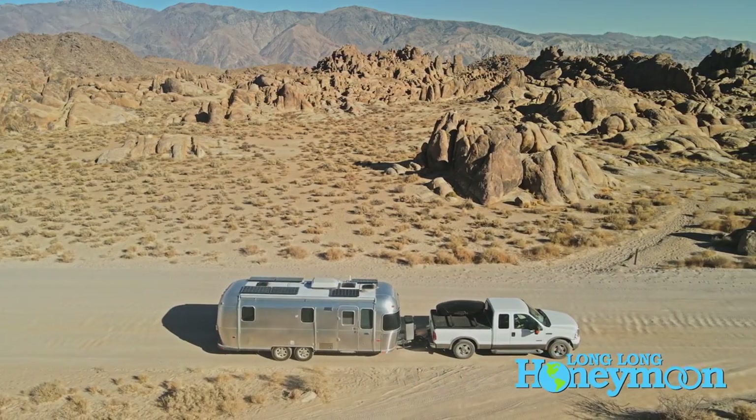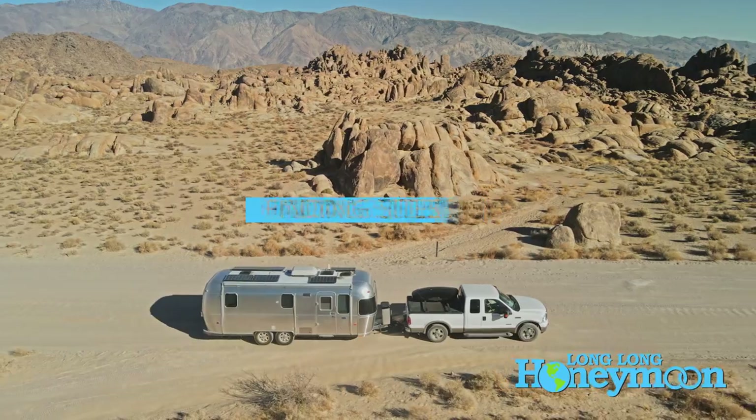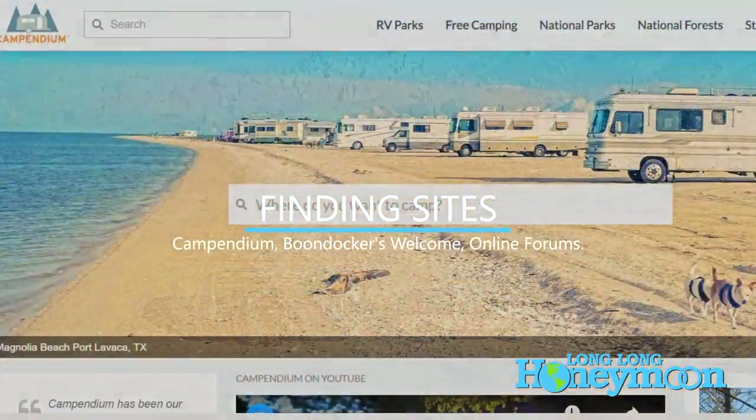But boondocking does not come easily for noobs. It's a learned discipline, made better with practice. The most logical question is: where can you go? How do you find the boondocking locations? These days you have more resources than ever before.